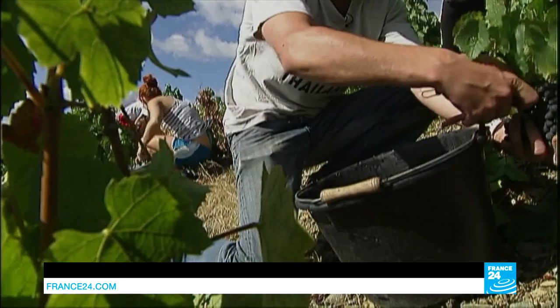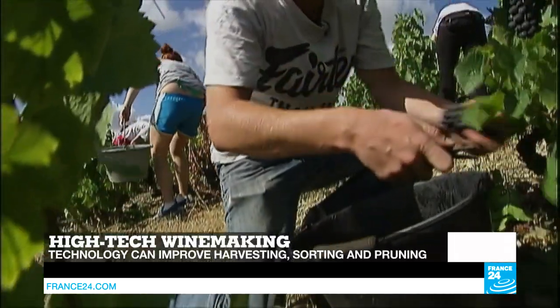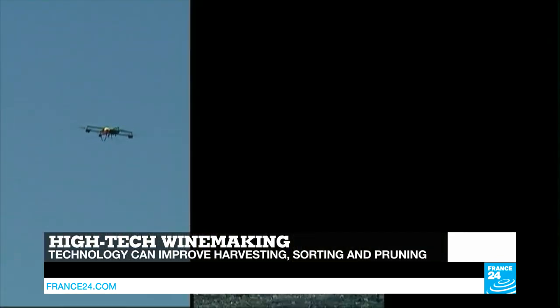Hello and welcome, you're watching Tech24. In this edition, we'll look at how technology can help improve the world's finest wines, from thermal cameras and drones to solar-powered robots. Grape harvesters are going high-tech.